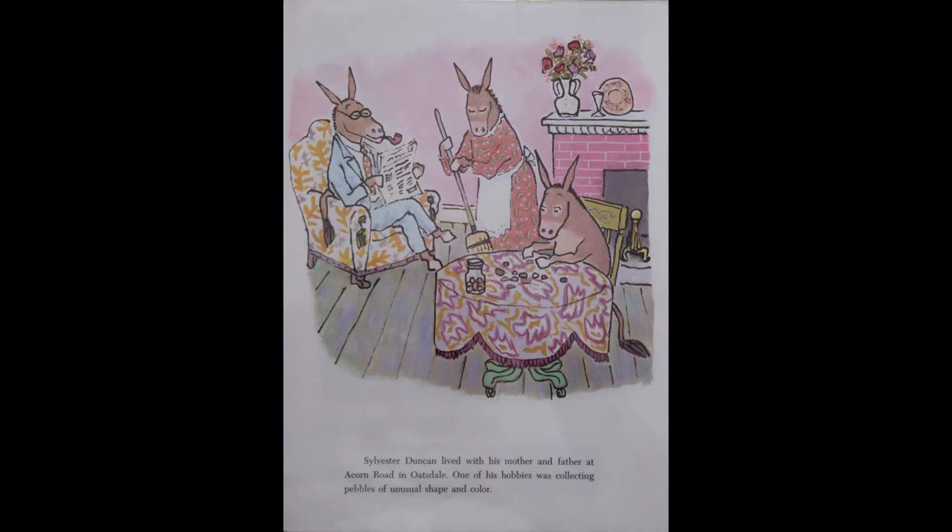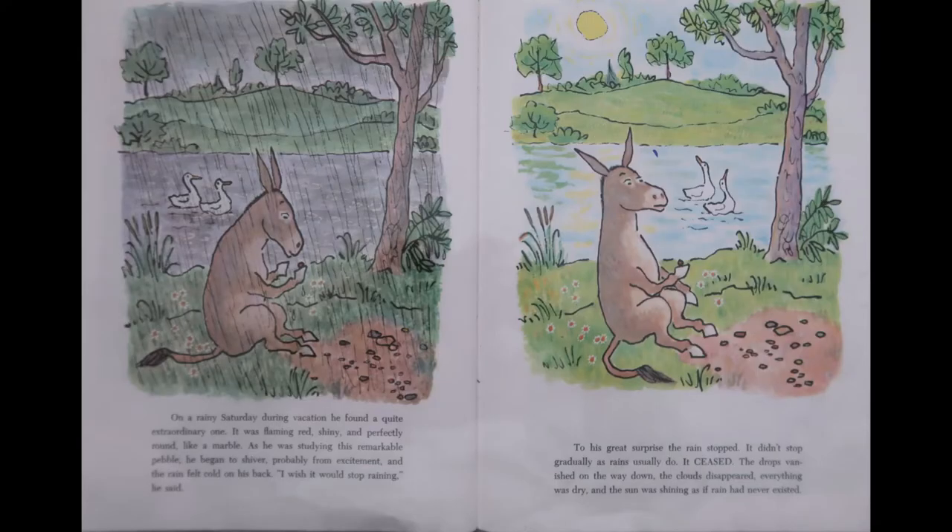Sylvester Duncan lived with his mother and father at Acorn Road in Oatsdale. One of his hobbies was collecting pebbles of unusual shape and color. On a rainy Saturday during vacation, he found a quite extraordinary one. It was flaming red, shiny, and perfectly round like a marble. As he was studying this remarkable pebble, he began to shiver, probably from excitement, and the rain felt cold on his back. I wish it would stop raining, he said. To his great surprise, the rain stopped. It didn't stop gradually as rains usually do. It ceased. The drops vanished on the way down. The clouds disappeared, everything was dry, and the sun was shining as if rain had never existed.